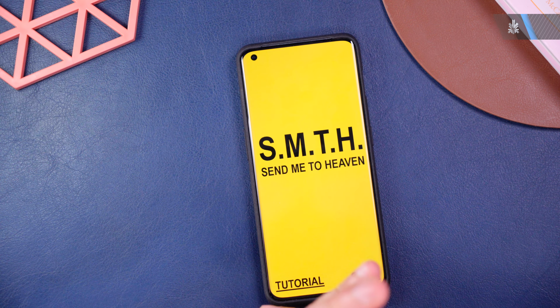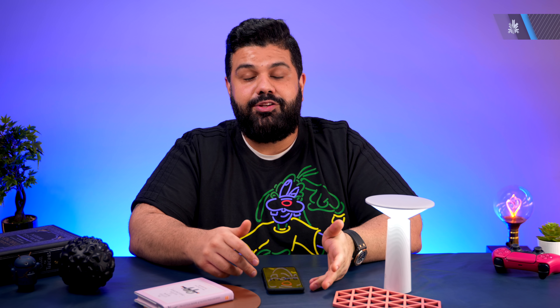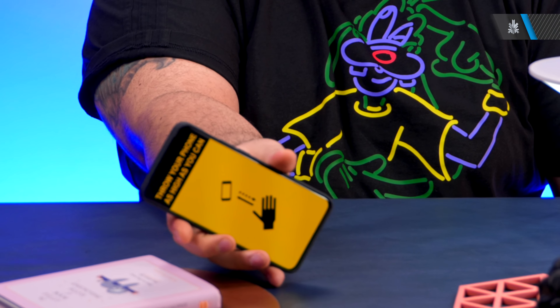Finally, we have a fun app called SMTH — Send Me to Heaven. This app records how high you throw your phone in the air. It says 'throw your phone as high as you can,' so I'm going to do that right now.